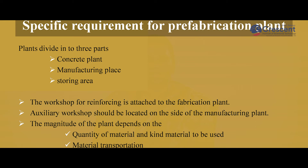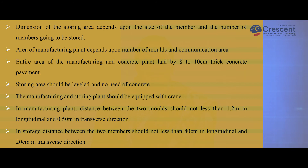Specific requirements for a prefabrication plant: Plants are divided into three parts — concrete plant, manufacturing place, and storing area. The workshop of reinforcing is attached to the fabrication plant. The auxiliary workshop should be located at the side of the manufacturing plant. The magnitude of the plant depends upon the quantity, kind, and transportation of material. The dimension of the storing area depends upon the size and number of members to be stored. The area of the manufacturing plant depends upon the number of molds and communication area. The entire area of the manufacturing and concrete plant is laid with 8 to 10 centimeter thick concrete pavement and the storing area should be leveled. The manufacturing and storing plant should be equipped with cranes for lifting. The distance between two molds should not be less than 1.2 meters in longitudinal and 0.5 meters in transverse direction.